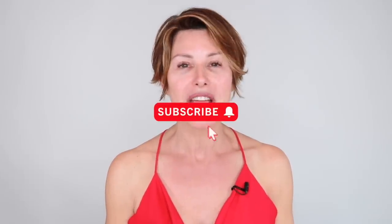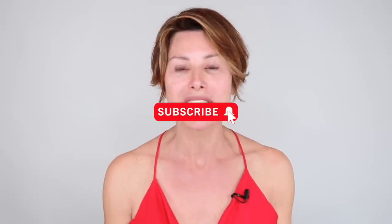Subscribe to this channel and share me with the women in your life. Don't keep me a secret — let me out of the box.